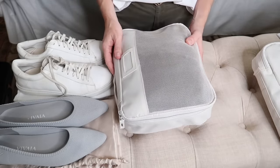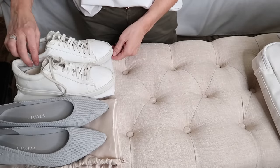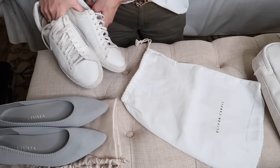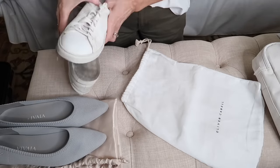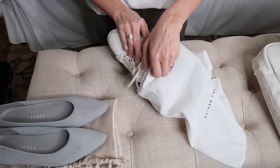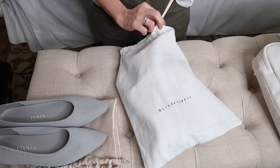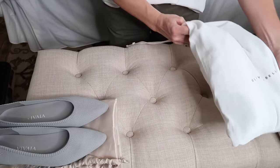For shoes, it's really important to pack them in some type of bag. You can use plastic grocery bags or cloth bags like these — this one actually came with my sneakers and I saved it just for this purpose. It keeps your shoes corralled and prevents the dirty soles from touching your clean clothes inside your suitcase. I'll use another cloth bag for my flats.